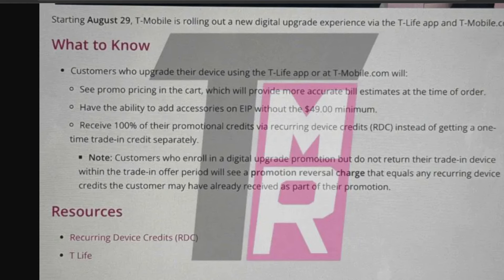Additionally, the trade-in value on the device is now going to be applied over the course of recurring device credits. Prior to this, T-Mobile would give you the estimated value of the trade-in up front as a one-time credit. The reason this is probably going to be better is because since you're paying off your phone on installments, giving the credit also on installments means it will reflect a monthly price that is accurate. It's not that you'll pay more or less — you'll know exactly what your new payment is going to be and exactly how much the credit is going to be for the trade-in.